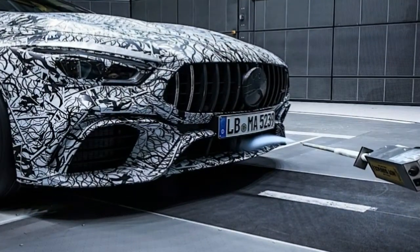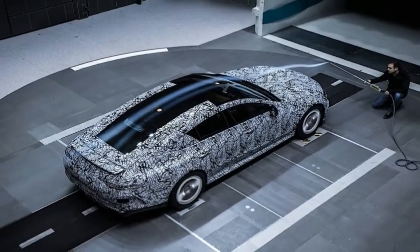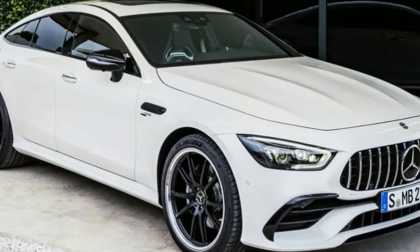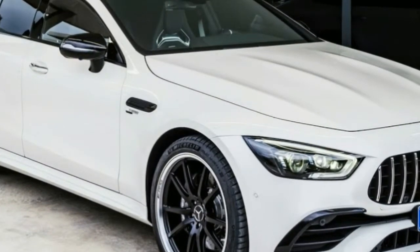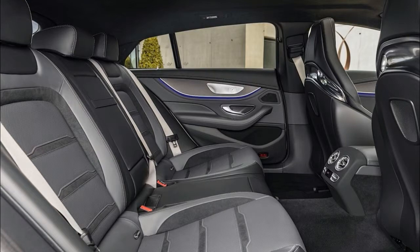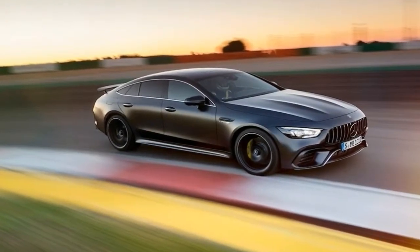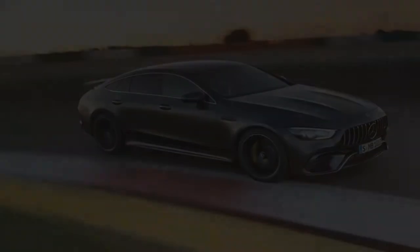Both the 63 and 63 S get the MCT gearbox with a wet clutch to better handle the extra power and torque, while the 53 features the TCT transmission and a more conventional torque converter. Similarly, the all-wheel drive system automatically sends power to where it can do the most good on all trim levels, but the V8 cars have an available drift function that sends power to where it's most fun. Drift mode is standard on the 63 S and optional for the 63, but not offered with the 53.